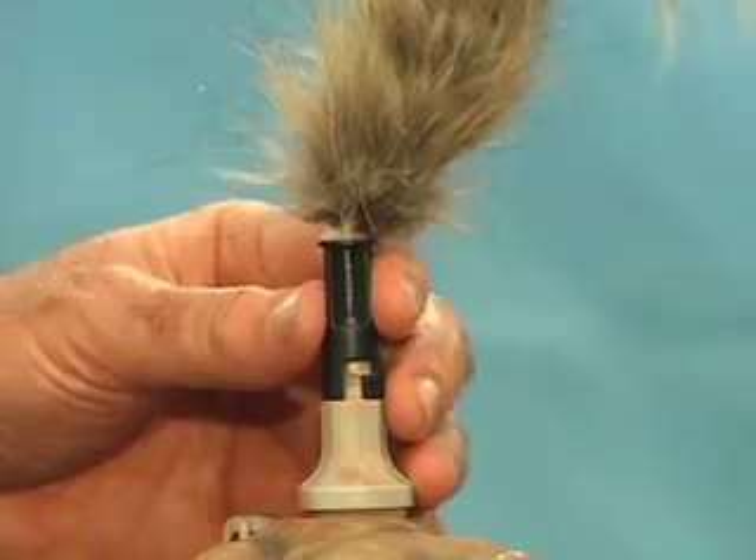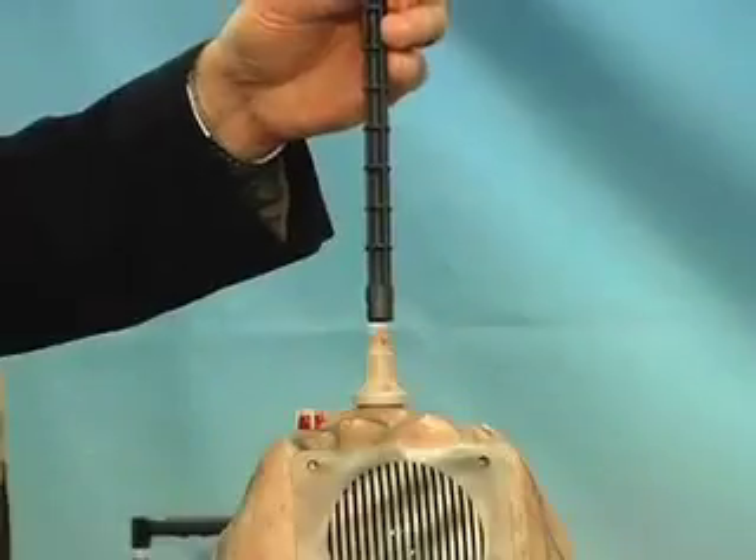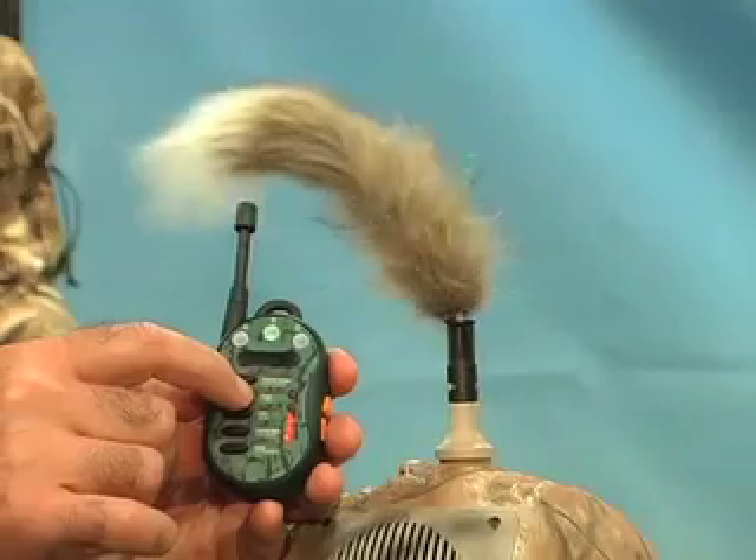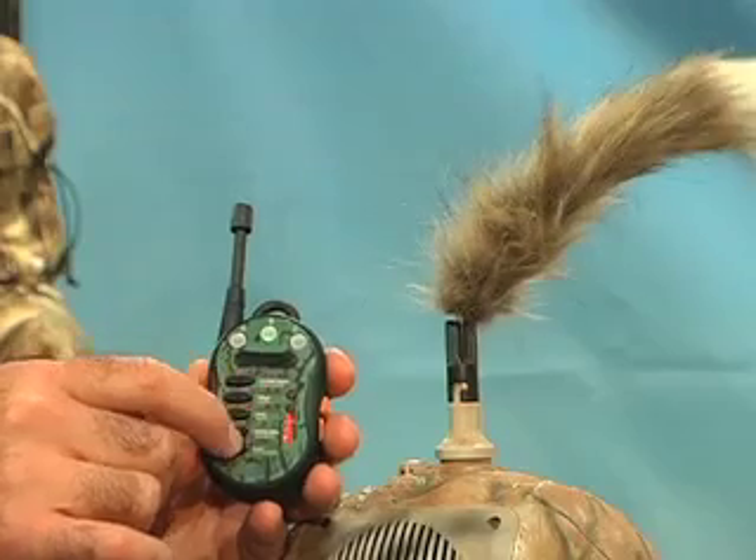You can customize the height of the Wagler from 2 inches all the way up to 36 inches with a simple attachment, and you can control the speed and pattern of the Wagler with the remote.